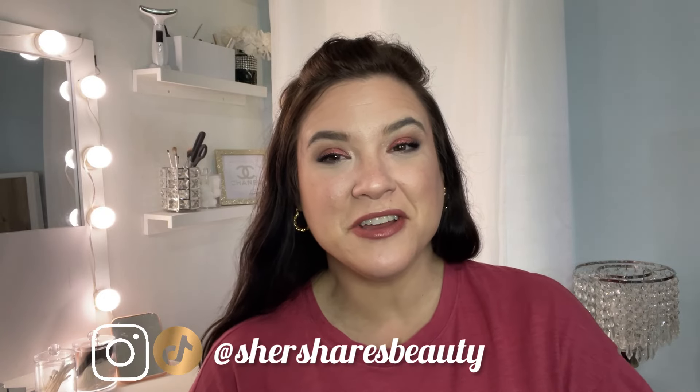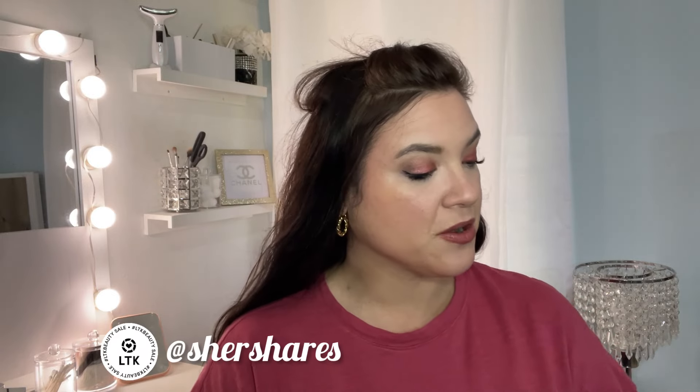Hello friends, welcome back to the channel. I am Cher and it is a busy week of unboxings this week. I have yet another unboxing for you guys. Today we are going to be covering Scentbird.